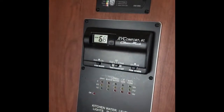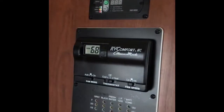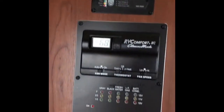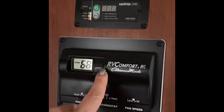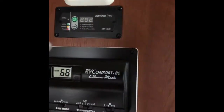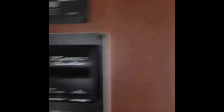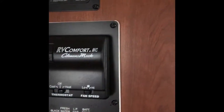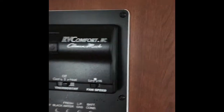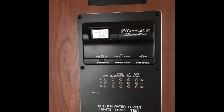Here is our control panel for everything. They don't really tell you what to do with it, so we just started pushing buttons and figured it out on our own. This is our thermostat — it has propane heat and an electric air conditioner. There are two huge AC units on the roof, one for the front part of the house and one for the bedroom with a separate thermostat. Those AC units are what can get ripped off if you go over a bridge or tunnel that's too low.